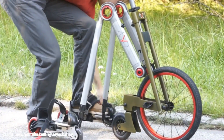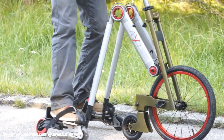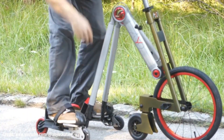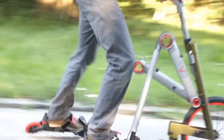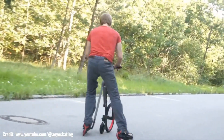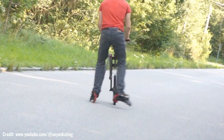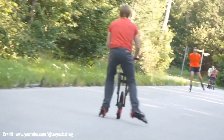Ayo Dye Skating Revolution is a revolutionary skating system designed to make learning and practicing skating easier and more enjoyable. The system consists of a unique set of training wheels that attach to your skates, providing stability and support while you develop your skills. With Ayo Dye Skating Revolution, you can focus on mastering basic movements like forward strides, turns, and stops without the fear of falling or losing your balance.